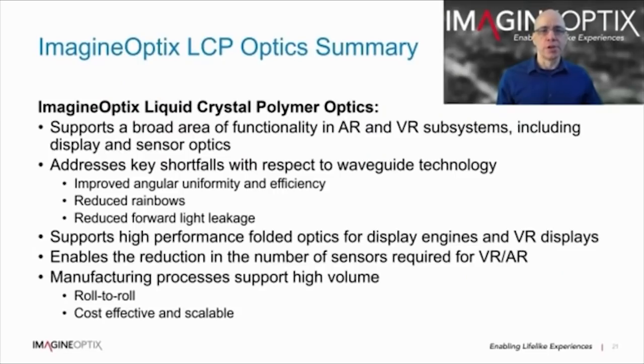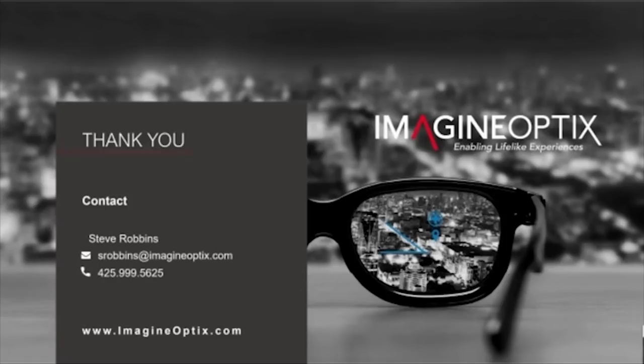In conclusion, Imagine Optics LCP optics supports a broad area of functionality in AR and VR subsystems, including displays and sensor optics. We address key shortfalls with respect to diffractive waveguide technology, including improving angular uniformity and efficiency, and reducing see-through rainbows and forward light leakage. Our manufacturing process is scalable to low-cost, high-volume production, which is where we would all like to be with AR and VR. Thank you very much for watching — I'm really looking forward to the day when we can do this in person. If you want to find out more, reach out to me or visit our website where we have many interesting papers about the technology.